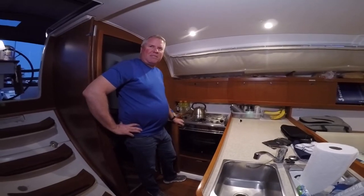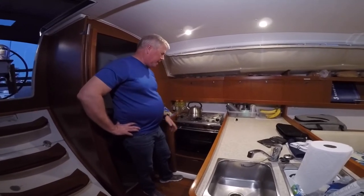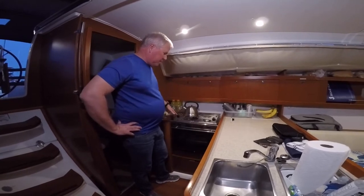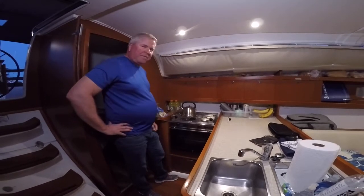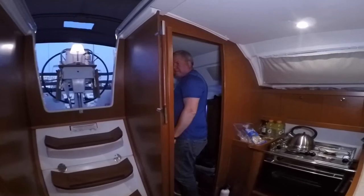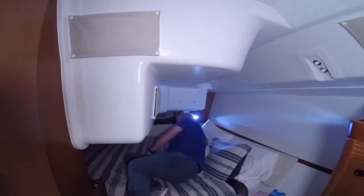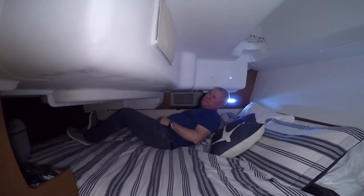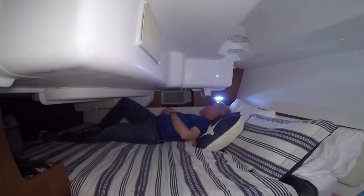This is the galley. One of the unique things about cooking surfaces on a boat is they need to be able to be used underway. This is actually on a pivot so that it stays nice and level for us. If we come to the back here, this will be Jeff and my lovely abode for the next week.